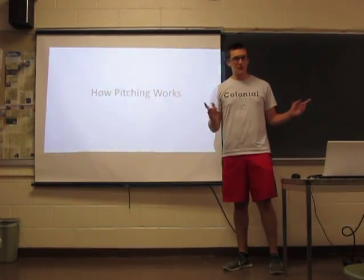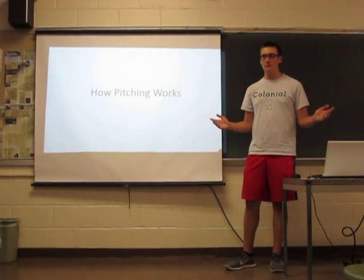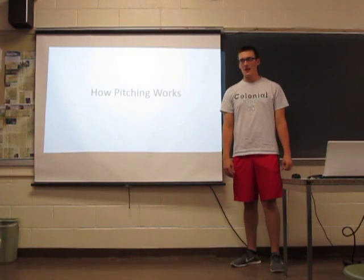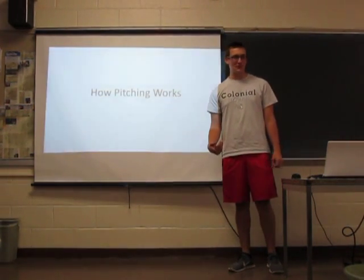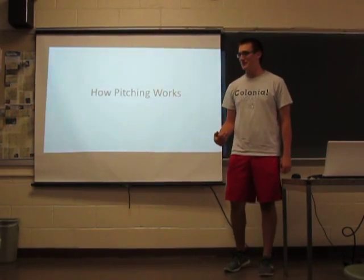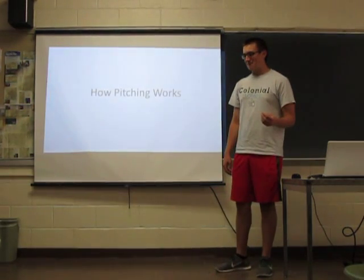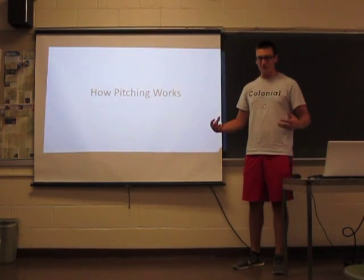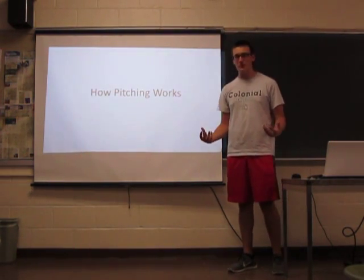Now, how many of you like baseball? Show of hands. How many of you think that pitching is the most interesting part of the game? As a pitcher, obviously I think it's the most interesting part, and I'm kind of heartbroken by the low show in the crowd. But we're going to discuss how pitching works — the actual physics behind why the ball does what it does when the pitcher lets go of it.